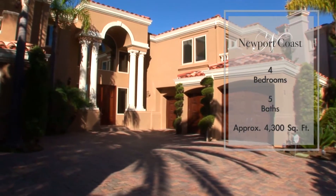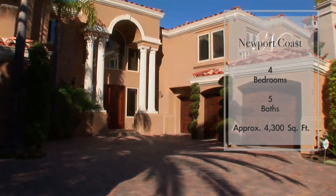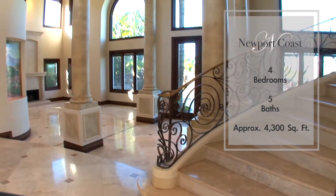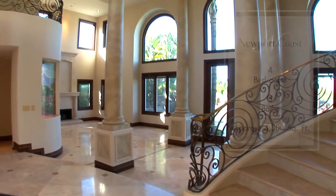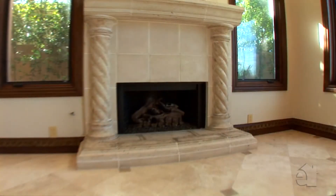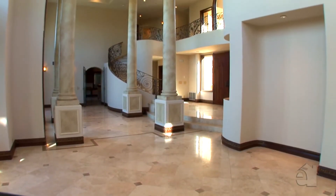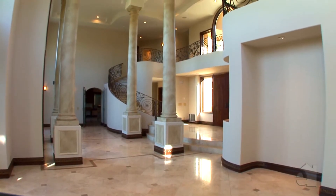Enjoy the amenities you'll find in this gracious home with its traditional Mediterranean appearance. An exceptional fireplace creates a warm ambience in the inviting formal living room. A grand two-storey cathedral ceiling provides the finishing touch.